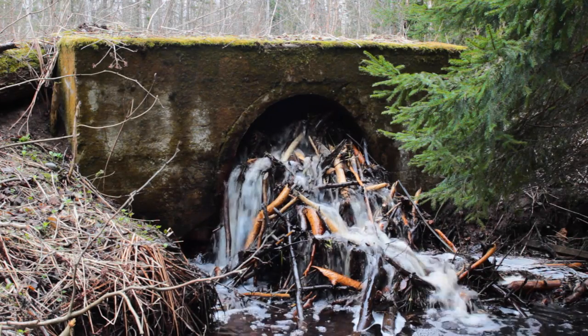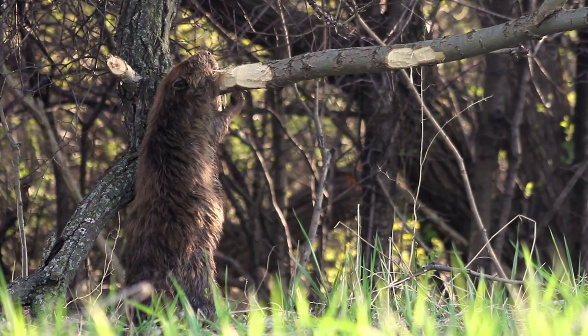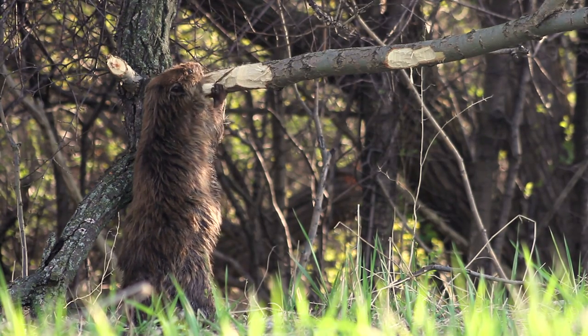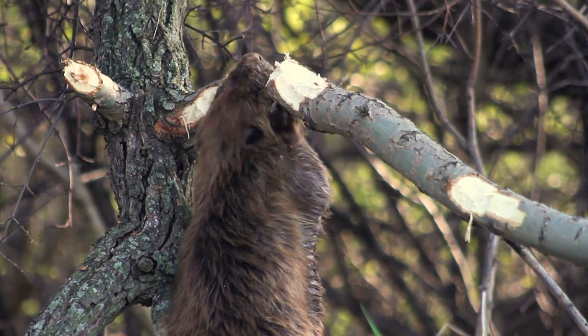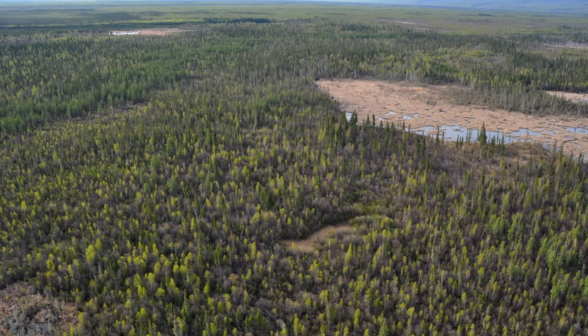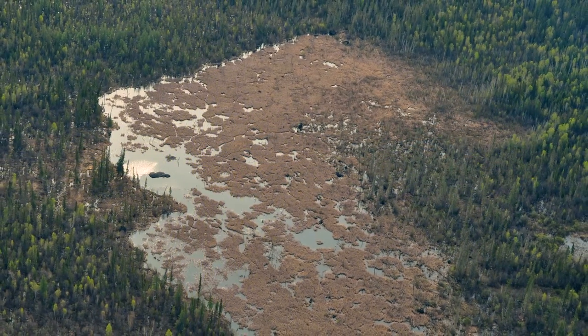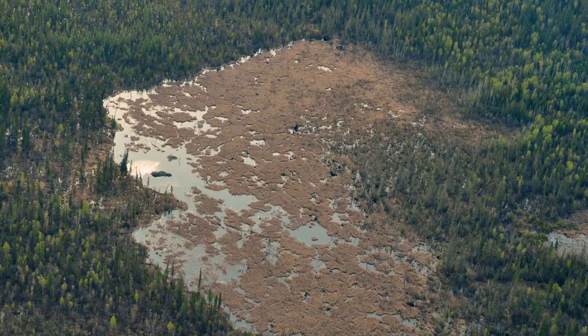The beaver's ability to alter the natural landscape is second only to that of humans. Using wood from trees they cut down with their teeth, beavers will build dams to block running water, in turn creating large ponds or even lakes. If many generations of beavers work together to build a dam, it could be over 800 metres long — that's the length of eight football fields.